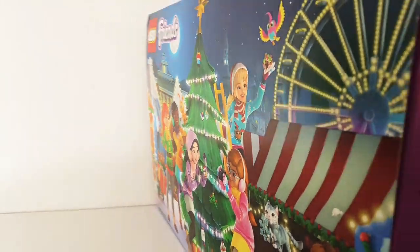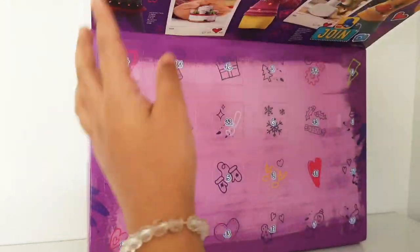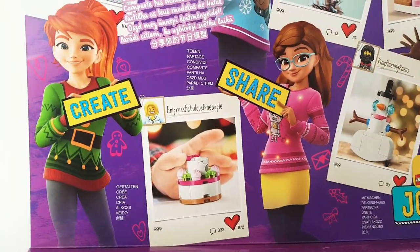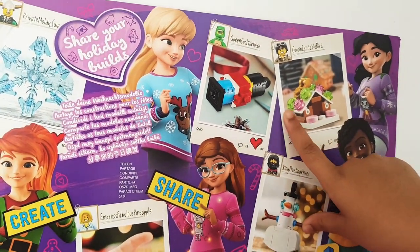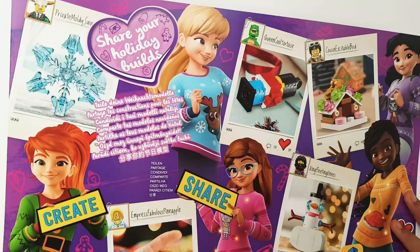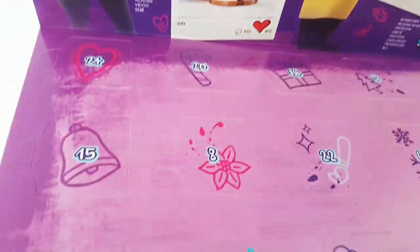Now I'm just going to show you guys what it looks like on the inside again. On the inside we have this little flap with the five girls wearing their Christmas jumpers, which is really nice. You also have some more of the ornaments or things you get inside on the pictures on the top, and it mentions the Lego Life app.